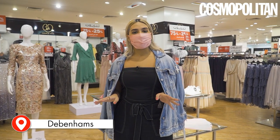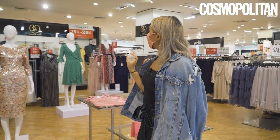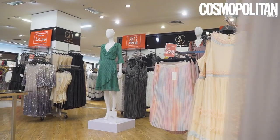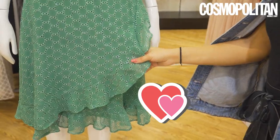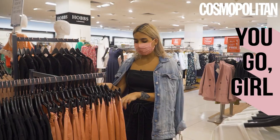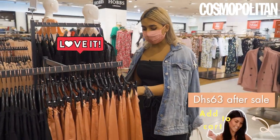Our first stop of the day is Debenhams and we're going to be taking a look at GW Davies. I'm really really feeling this whole emerald dress. I'm definitely gonna go with these pants — I want to take these home as soon as possible.